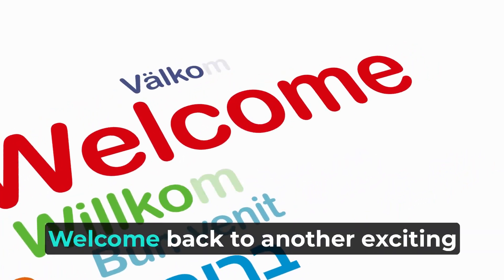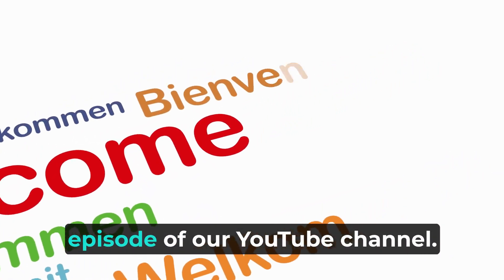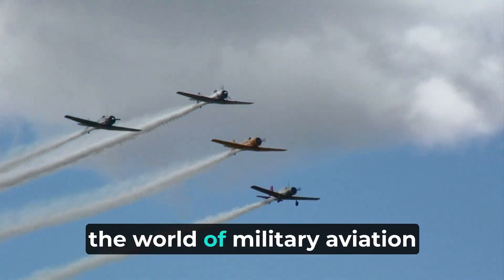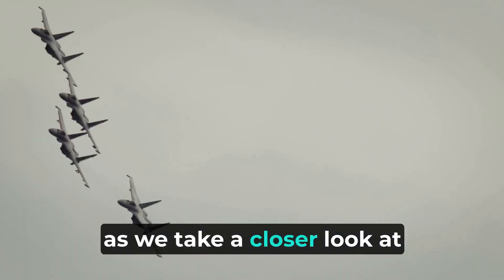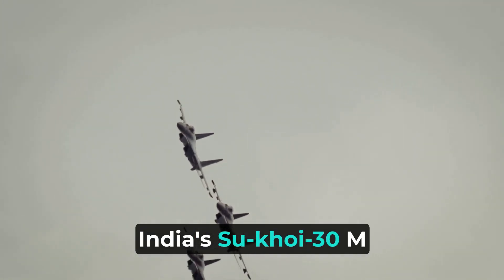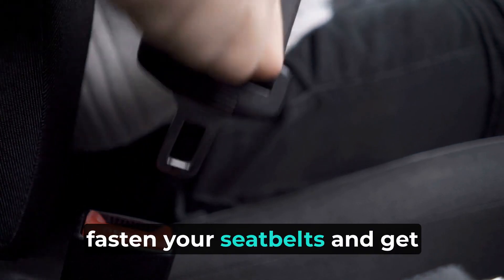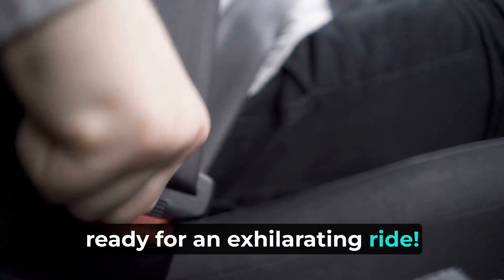Hey there, guys! Welcome back to another exciting episode of our YouTube channel. Today, we are going to dive deep into the world of military aviation as we take a closer look at India's Sukhoi 30 MKI aircraft. So, fasten your seatbelts and get ready for an exhilarating ride.